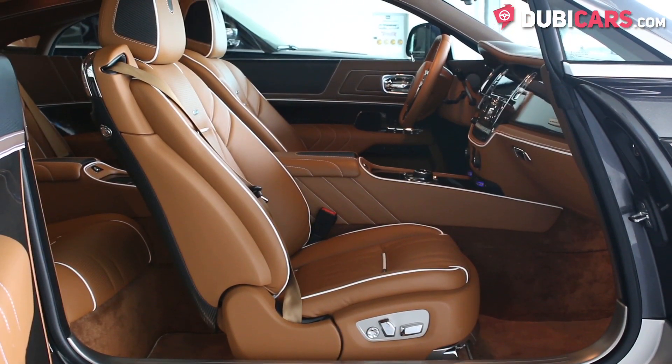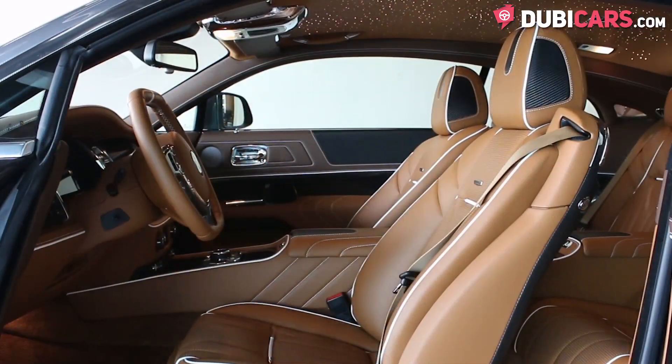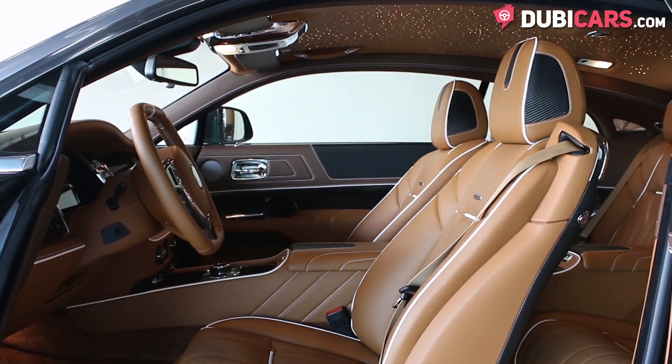The front seats are powered with memory and can be heated or cooled. The roof is lined with small LED bulbs to create a starlight roof.